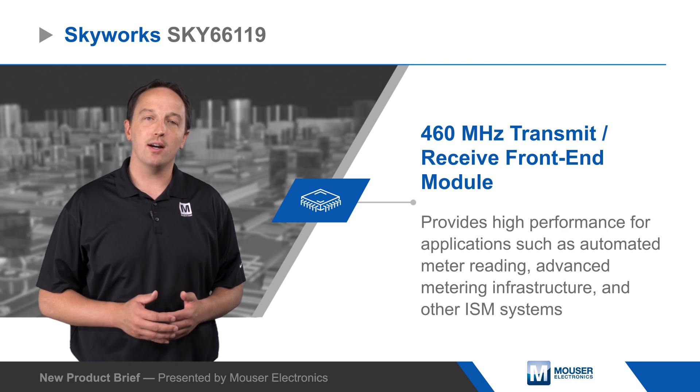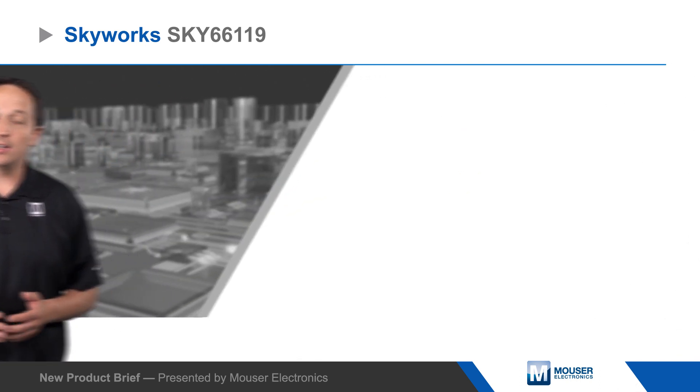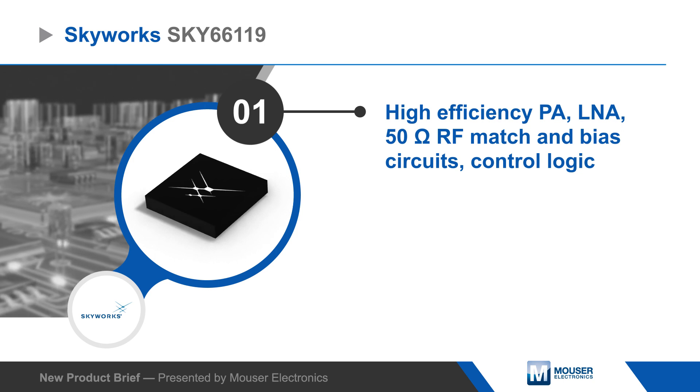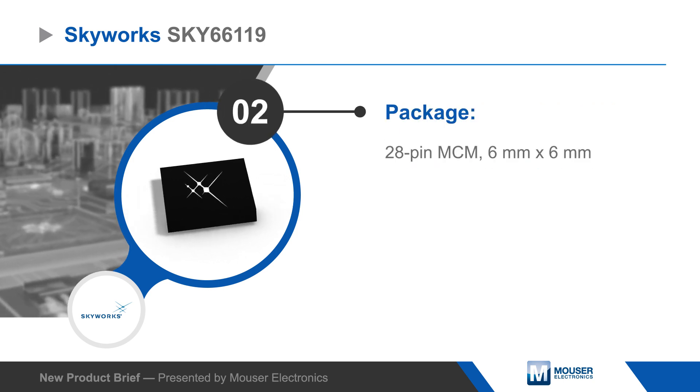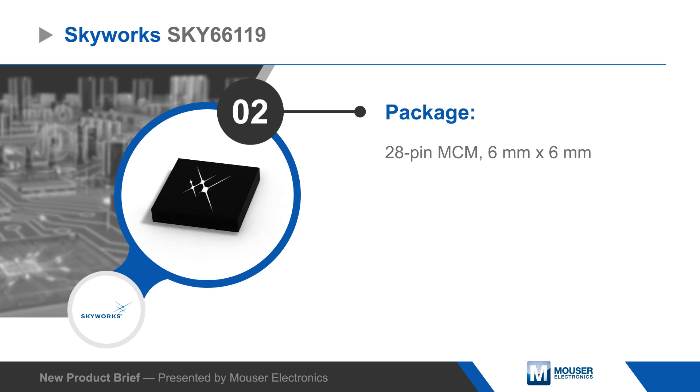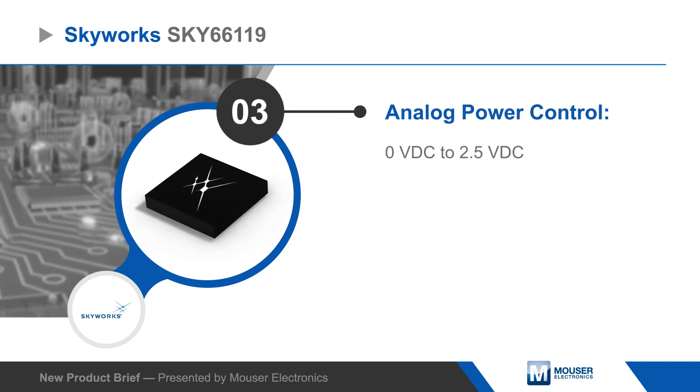The SKY66119 integrates a high-efficiency power amplifier, low noise amplifier, antenna switch, 50 ohm RF matching and bias circuits, and control logic in a 28-pin MCM. Transmit power is controlled with an analog voltage, with output power up to +30.5 dBm.